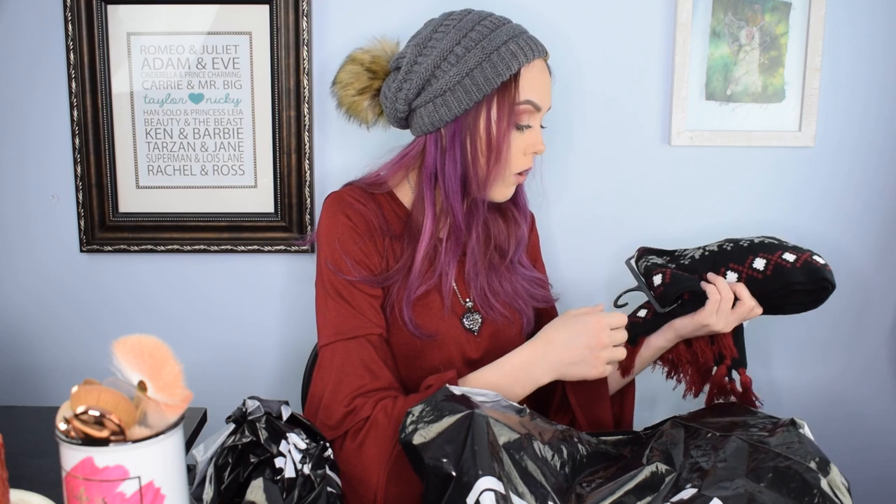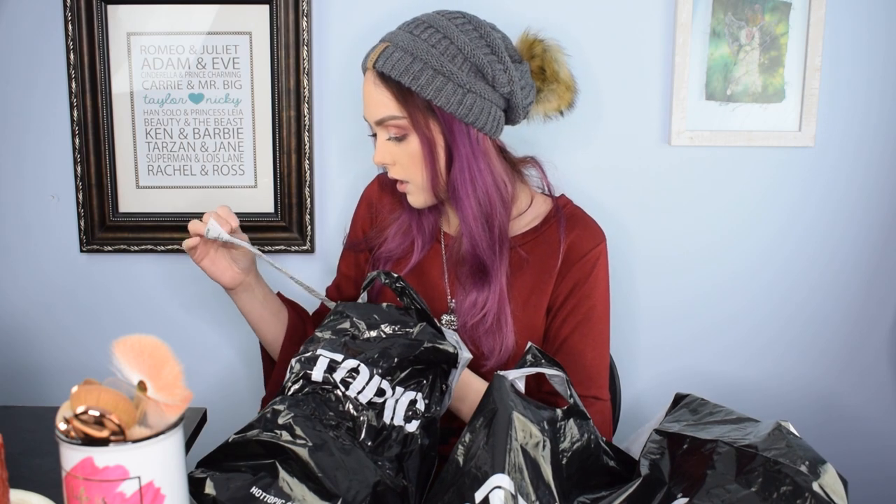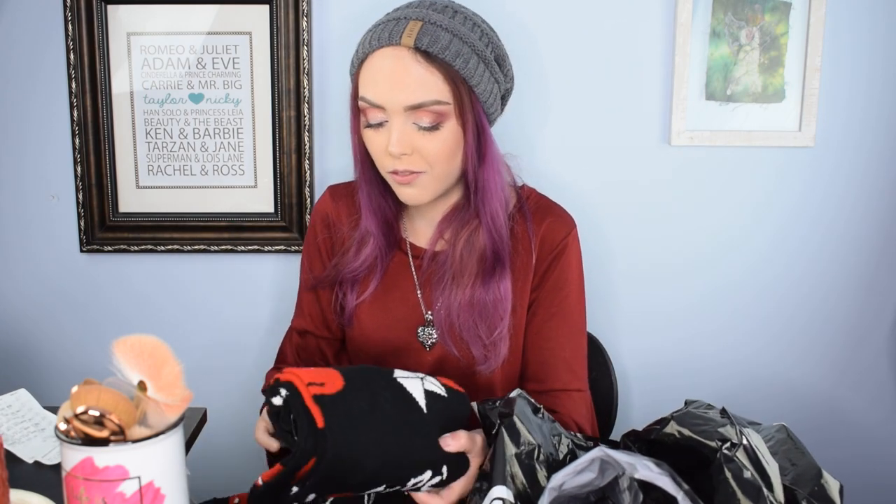They are on Instagram, definitely go follow them. So without any further ado, let's jump into what we got at Hot Topic for cheap cheap cheap. These were like 75% off — the scarf. They were $5.71, and then we got a dollar off, so we'll call them $5.